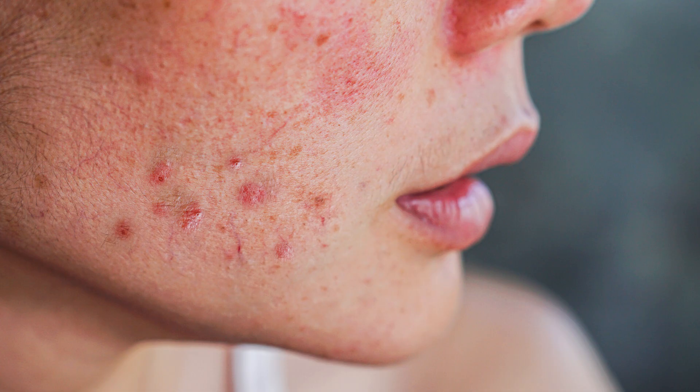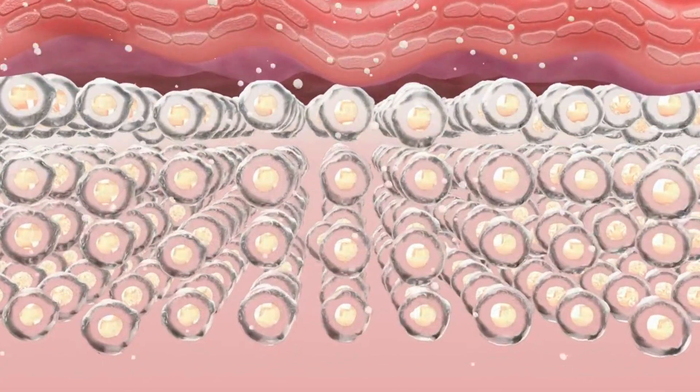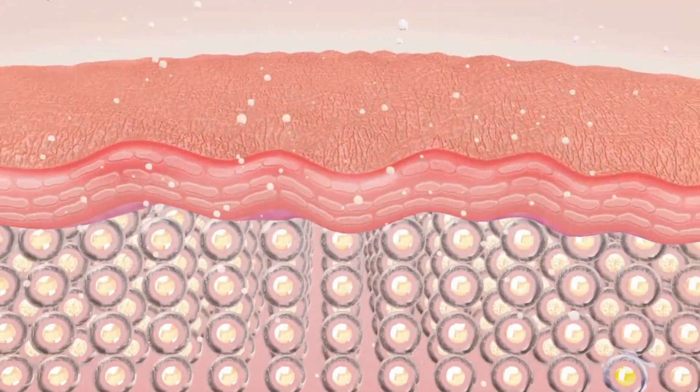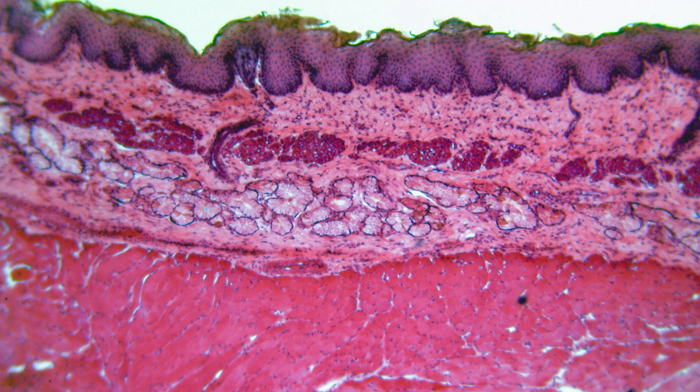Our skin is made up of layers, and it contains tiny openings called pores. These pores are connected to oil glands, also known as sebaceous glands. These oil glands produce a natural oil called sebum, which helps to keep our skin moisturized and protected.